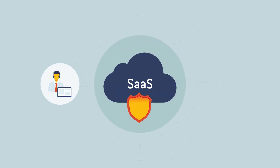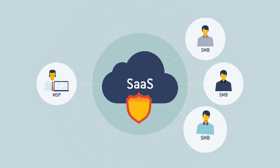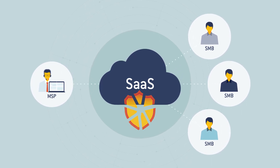Until now, the managed service providers who serve these businesses have been unequipped to protect their customers' SaaS applications, and have missed out on an enormous opportunity to generate revenue through SaaS protection services.